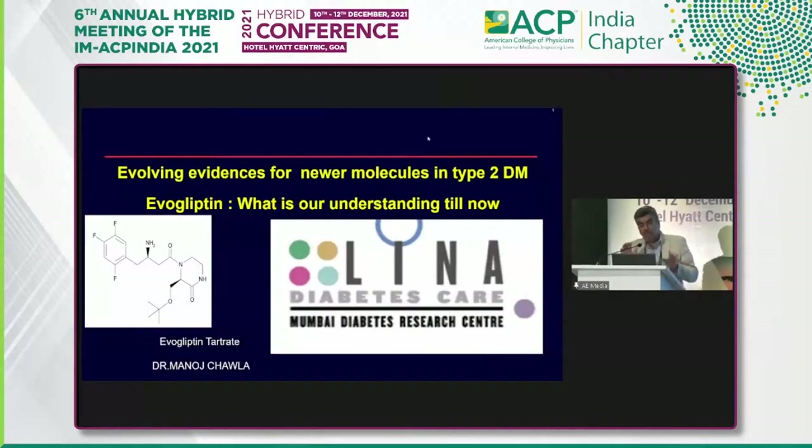I'm going to be speaking on evolving evidence for the newer molecules in type 2 diabetes with focus on evogliptin. It's been a decade and a little more for DPP-4s and we've been using them. But it's time that we understood a little more about this wonderful molecule, evogliptin.